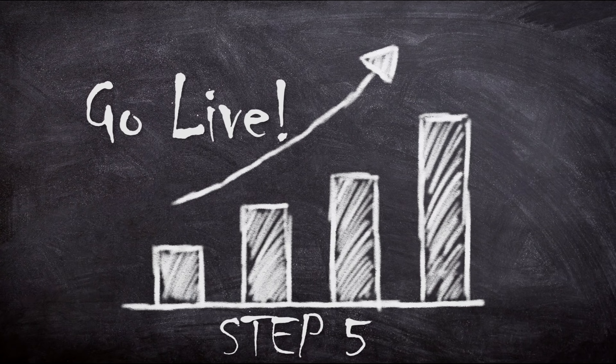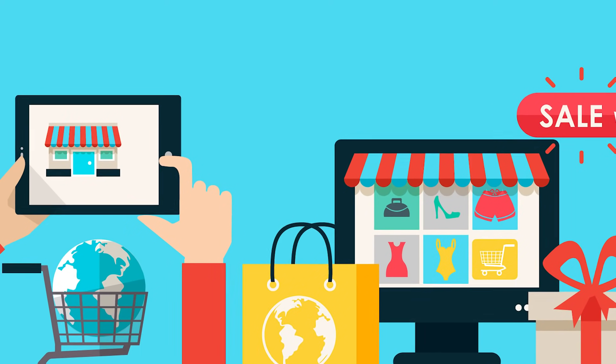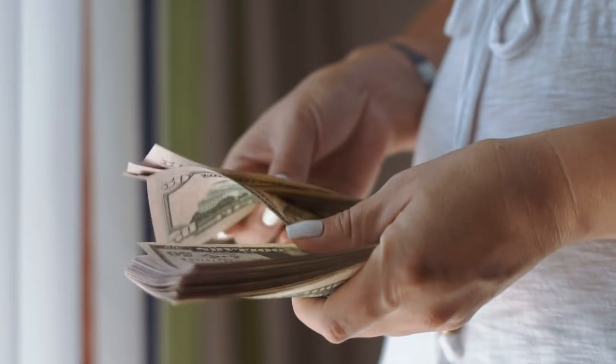Step five: go live. Now that you've imported products and set up the store, you can finally launch your store for the public. You'll be able to do this once you agree to a paid plan by Shopify, and once you've done that, you can start making money.